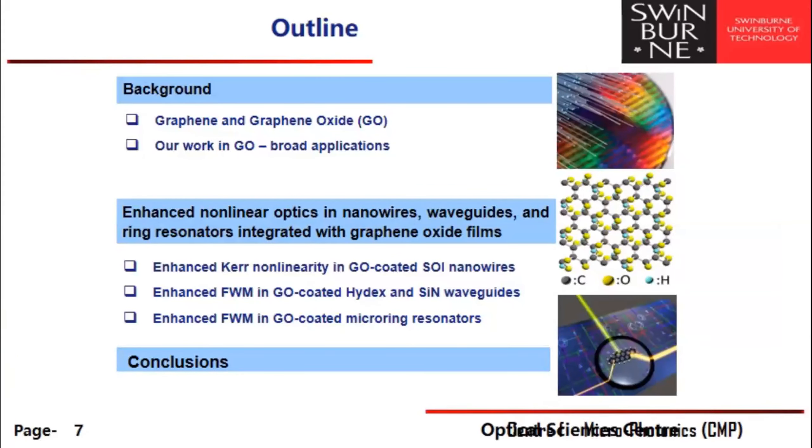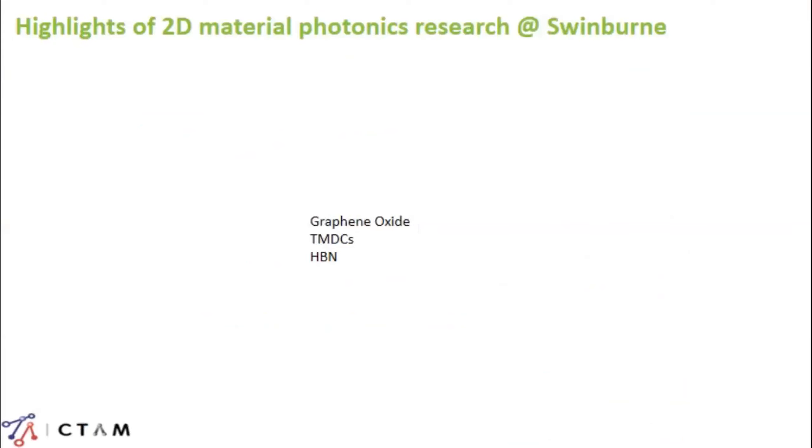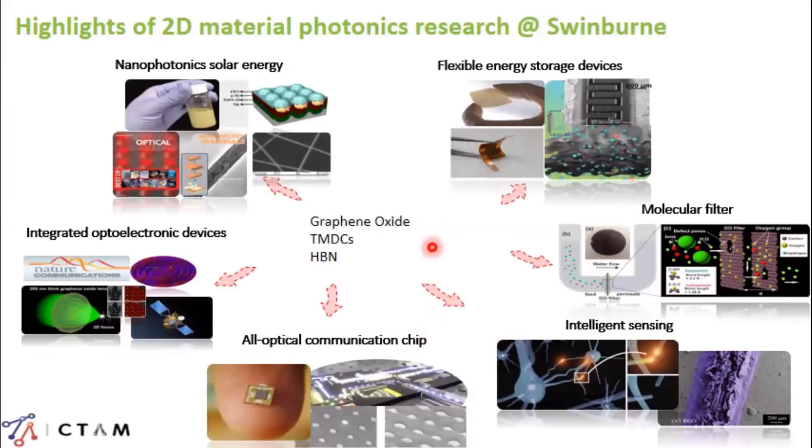Here is an outline of my talk. I'll start with the broad background of graphene and graphene oxide in particular, then talk about our work on graphene oxide across a broad range of applications. I'll then focus on my particular group's interest: using graphene oxide for integrated nonlinear photonics. Our center and CTAM work in a broad range of applications — from nanophotonics, solar energy, flexible energy storage devices, molecular filtering, intelligent sensing, all-optical communications on a chip, integrated optoelectronic devices, and integrated nonlinear photonics.